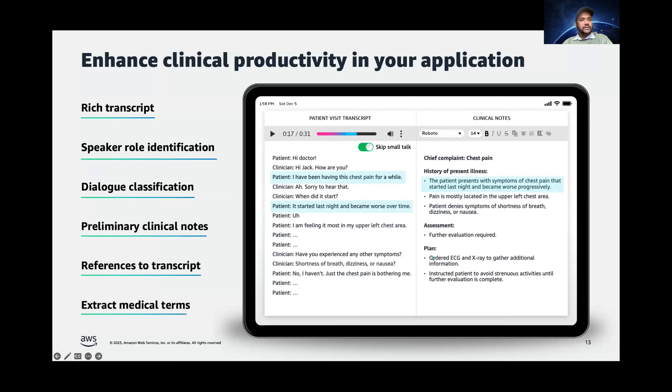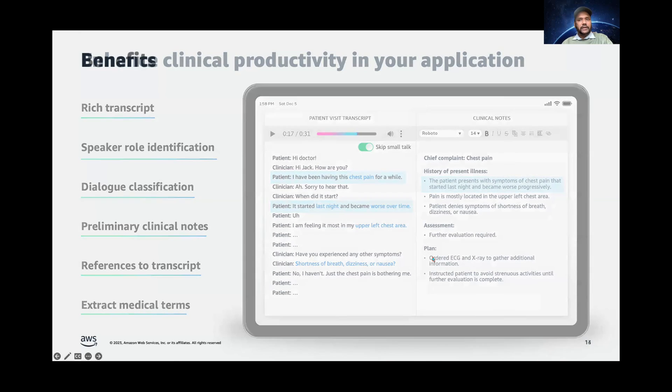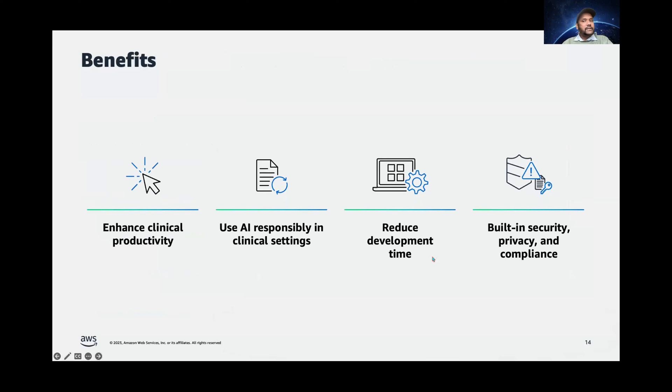And you can extract key medical terms from the discussion in your application. With AWS HealthScribe, you can improve clinician productivity and consultation experience. This service is very easy to integrate — we offer a range of different functionalities with a simple API, using pre-trained conversational and generative AI models that can be easily accessed. The service's ability to provide transcript references for each AI-generated insight also enables you to responsibly integrate AI into your application, helping foster trust with clinicians. Finally, this is a HIPAA-eligible service, with privacy and security features built in to protect customer data. AWS is not going to use your data to train HealthScribe or any of its machine learning models — you will have complete control of your own data.